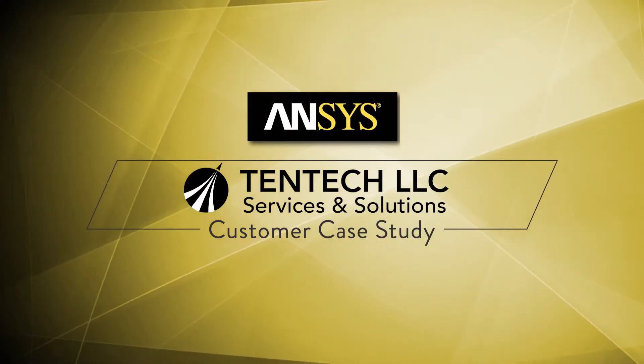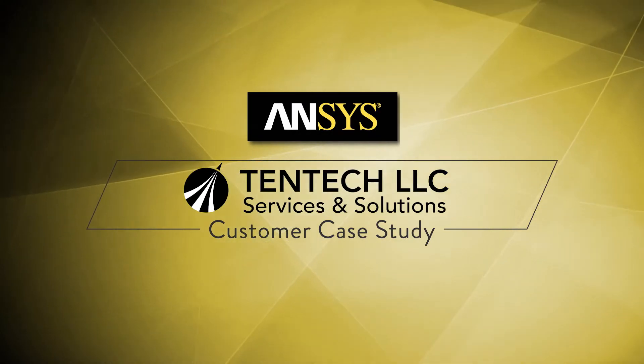We are an engineering services company and we provide services for mostly the defense and electronics industry — shock, vibration, and thermal analysis mostly.